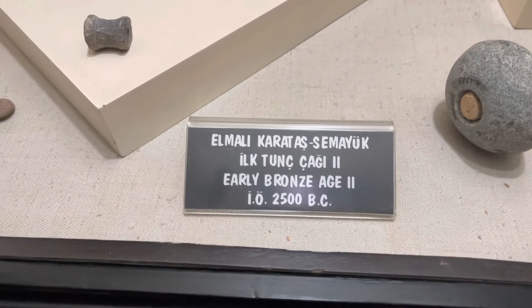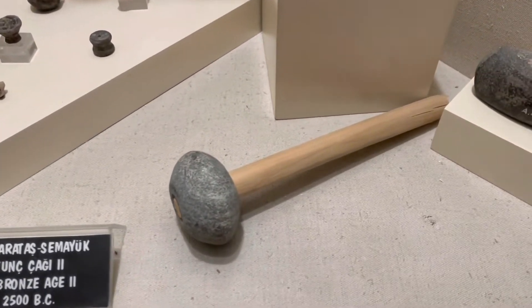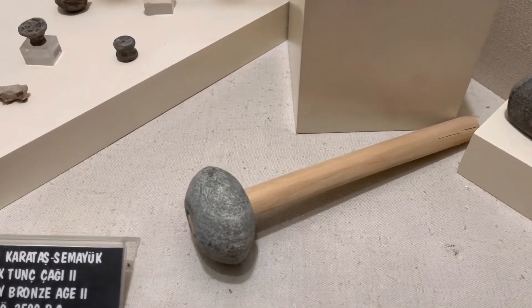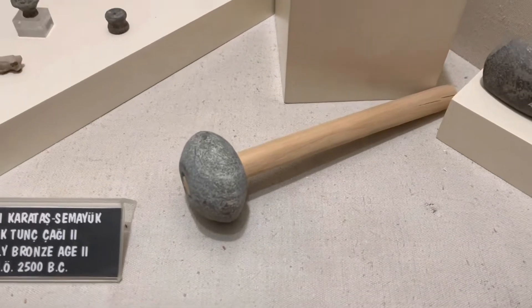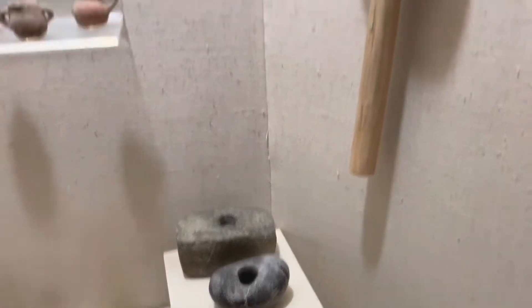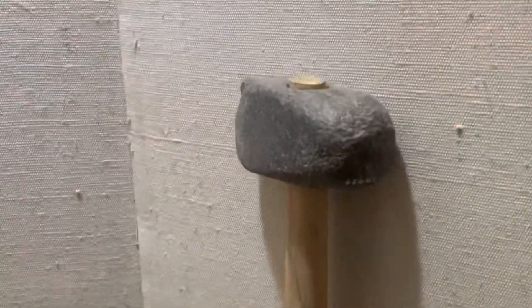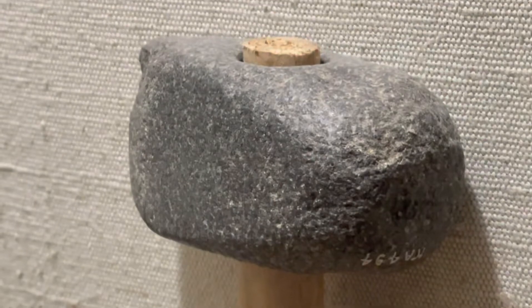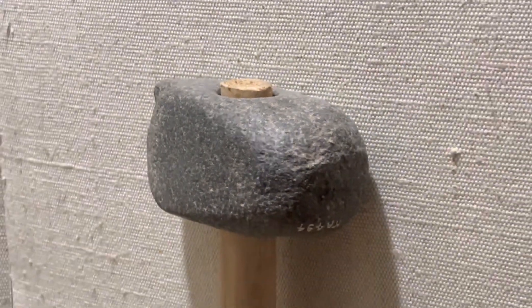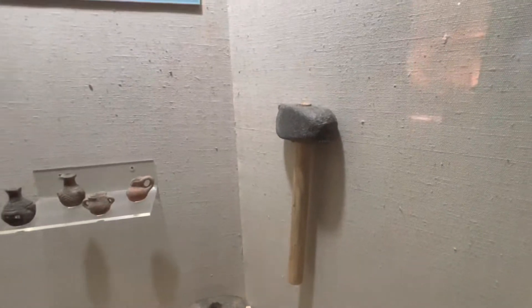This is how the hammers used to be — this is a hammer made of stone. It's pretty crazy, see it's fully stone, it's not made out of metal.